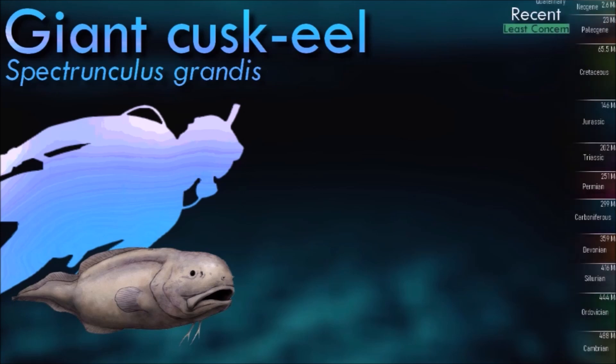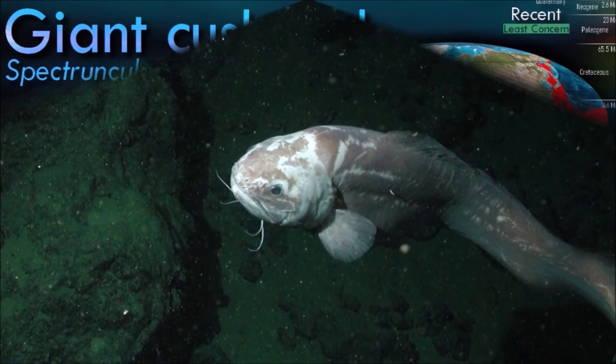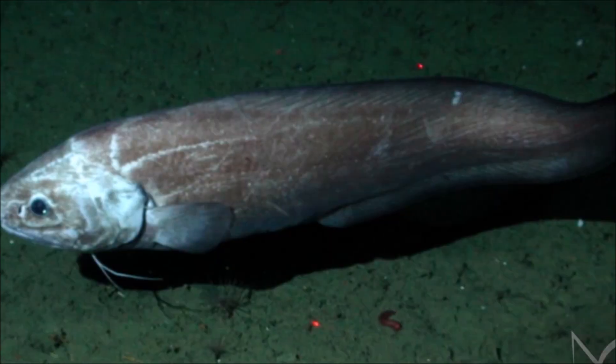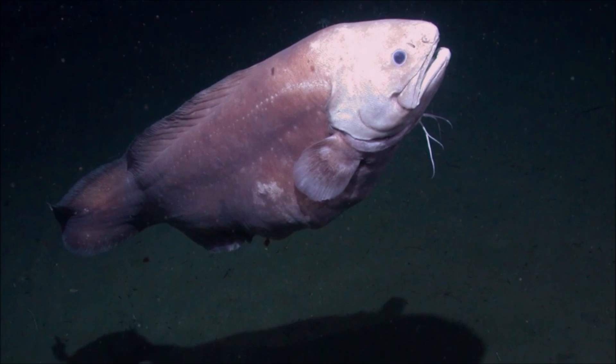The giant cusk-eel is a common fish of deep oceans worldwide. It is bathydemersal, living along the ocean floor most often at depths between 2,000 and 3,000 meters, and known from waters as deep as 4,800 meters. The male is larger than the female and darker in color.